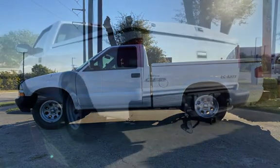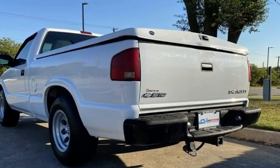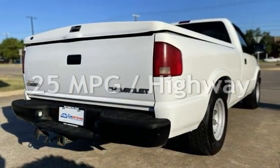This Chevrolet has less than 143,000 miles on the odometer. Estimated fuel economy for this vehicle is 19 miles per gallon in the city and 25 miles per gallon on the highway.